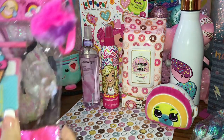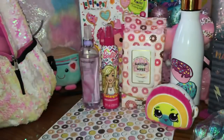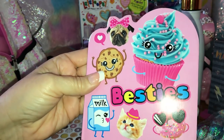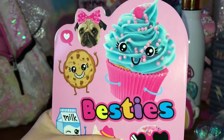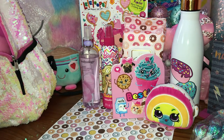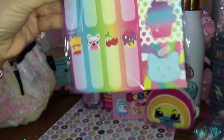I got this little clear bag at Burke's Outlet, and on the inside I have this cute little notebook that says 'Besties' - it's got all kinds of cute little things on the front. I love that little cutie cat right there, but most of all I love the cupcake and that donut with the sprinkles. So cute! And then I have these little post-it notes with all kinds of cute little food and little animals.